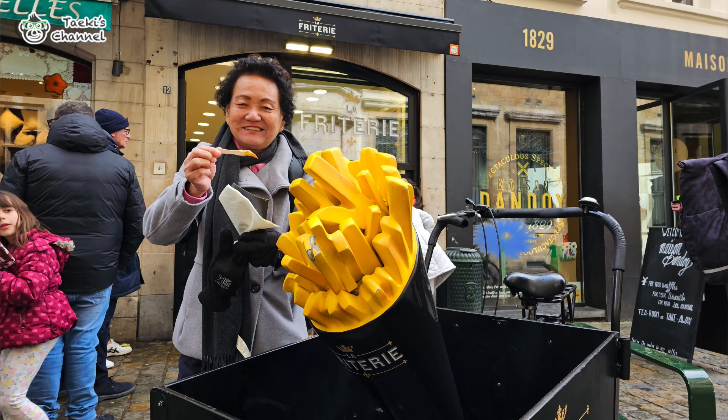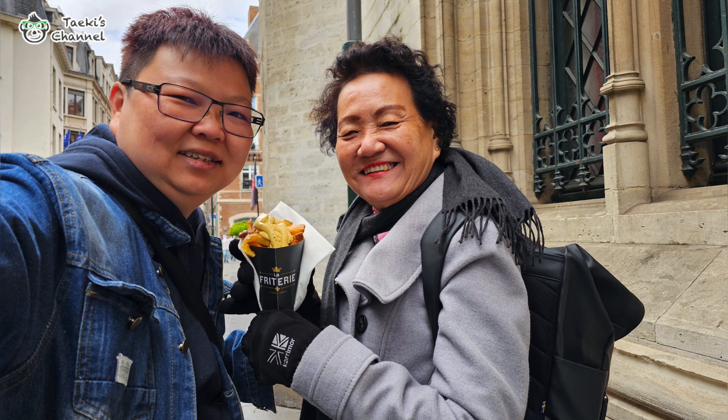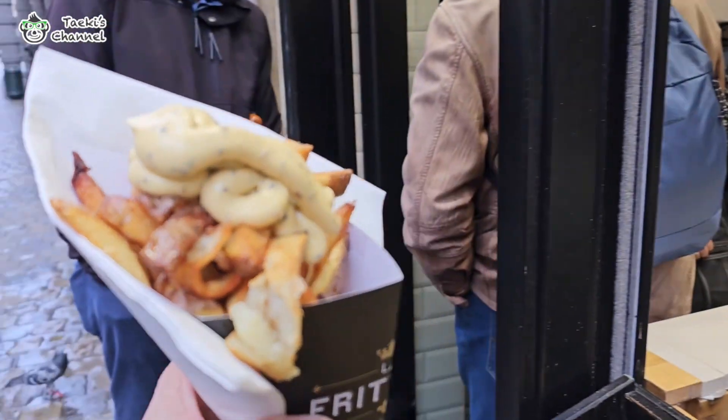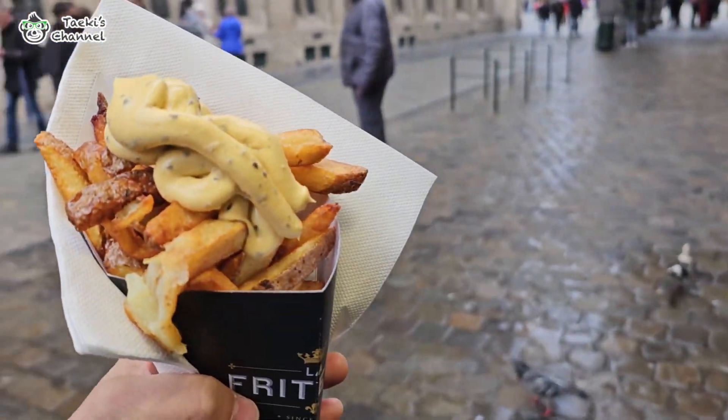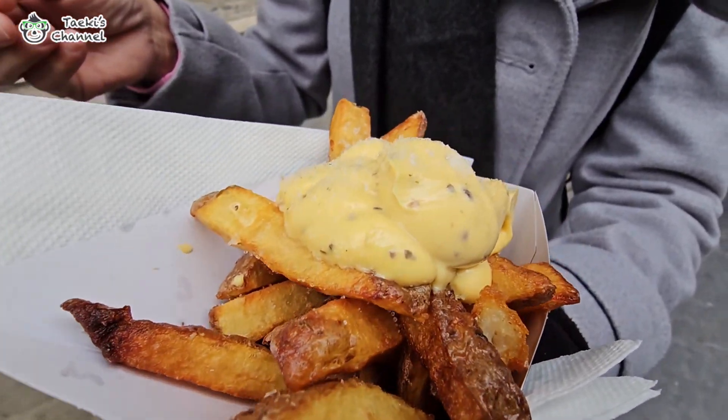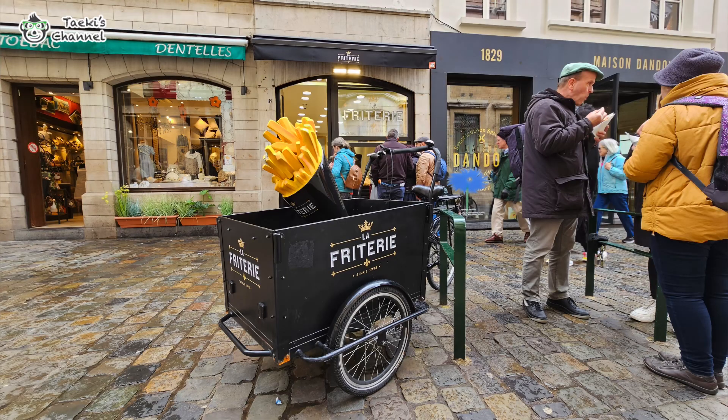There you have it, folks — the best Belgian fries we have ever had. If we were living here, La Frite would definitely be a weekend spot we'd have to visit every week. That's all for my sharing on the best fries experience in Brussels, Belgium. I hope you liked what I shared today. If you enjoyed my video, please press the subscribe button and hit the notification bell if you haven't already done so. Thanks for watching and I'll see you in my next video!